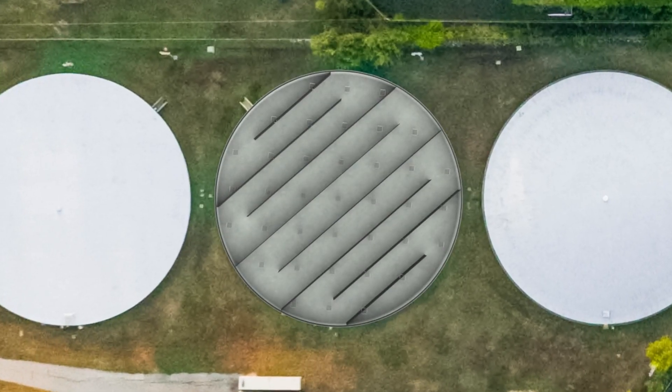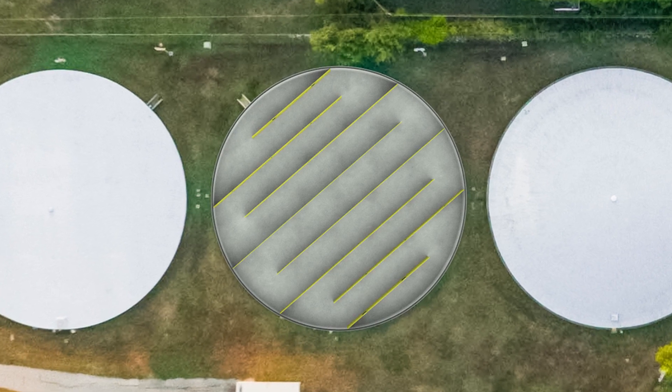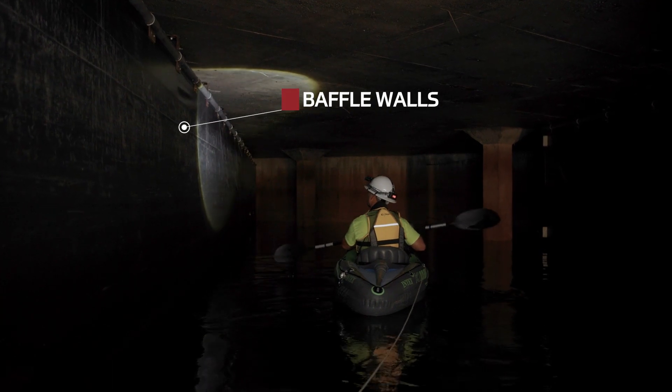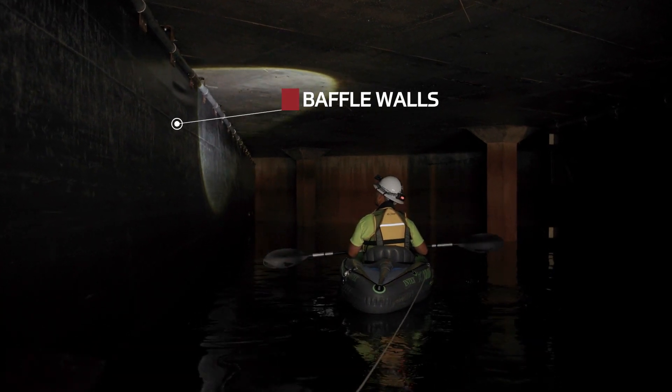There's a series of baffle walls that allows the water to flow through a channel inside the tank, almost like a pipe. The baffling helps slow the water flow through the tank and allow for that contact time for the disinfection.